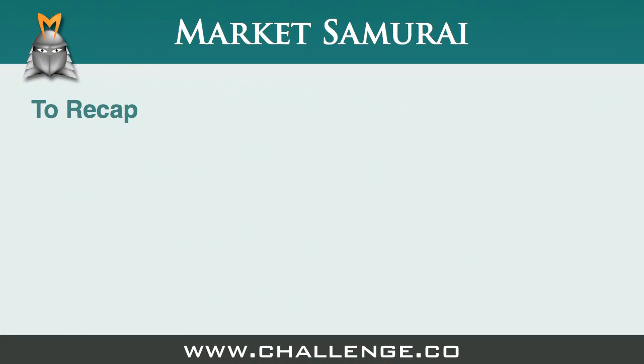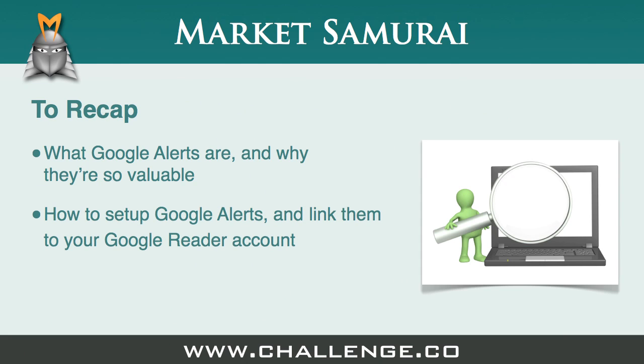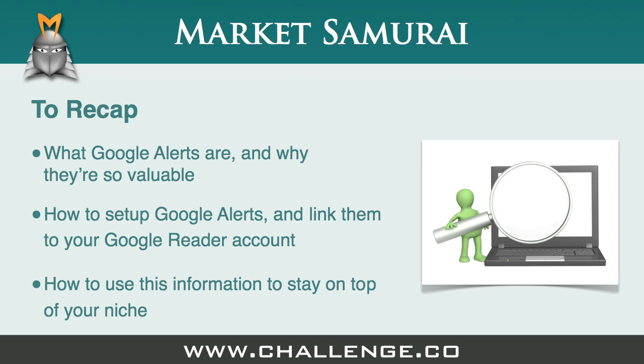So to recap, in this video we've covered what are Google Alerts and why are they valuable, how to set up Google Alerts and link them to your Google Reader account, and how to use this information to stay on top of your niche. And now it's your turn to set up Google Alerts and start monitoring your niche.